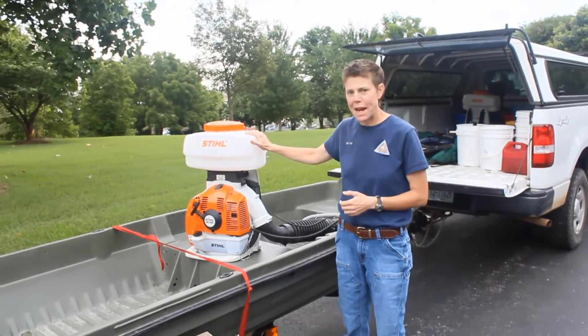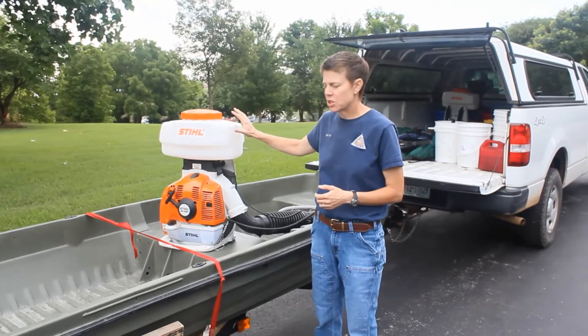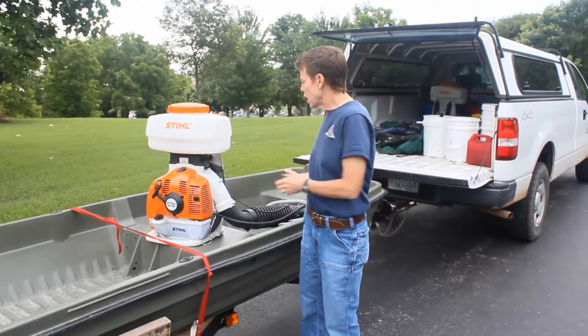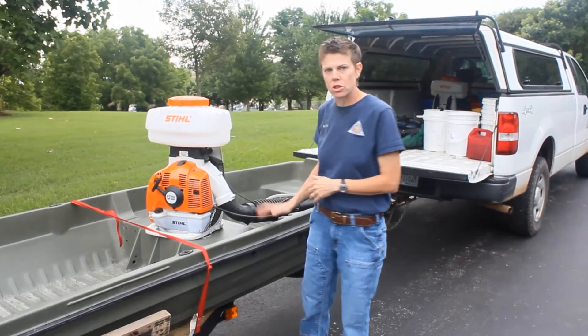It's a pellet product. We're going to use a backpack blower that has a special hopper allowing us to put the pellet herbicide in it, and we'll apply that to the ponds using a small boat.